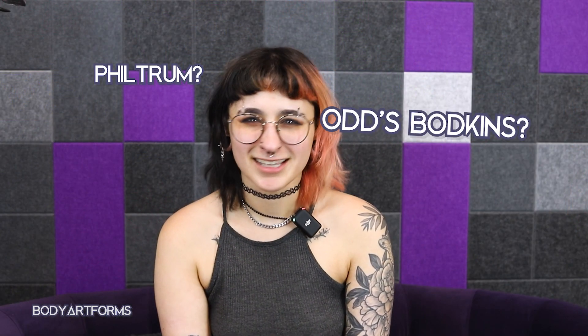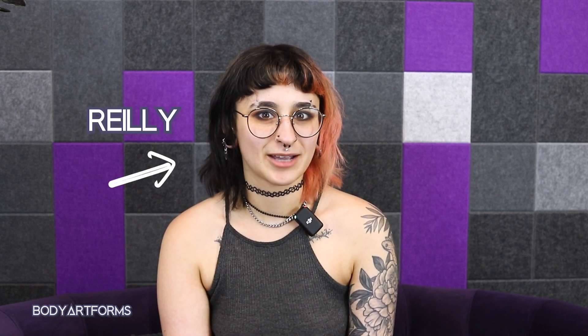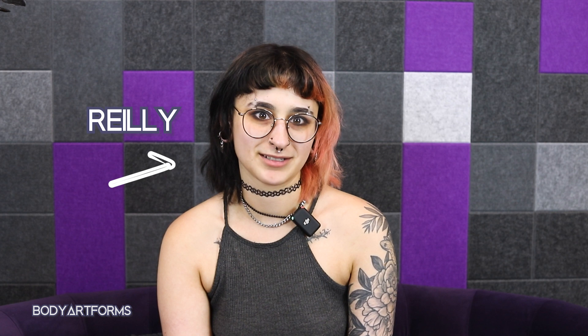Philtrum? Labret? Snakebites? Librettes? Gacko? Some of these are real lip piercings, and some are just nonsense. Hi, it's Riley with BodyArtForms.com, and today we're clearing up the confusion about lip piercings.